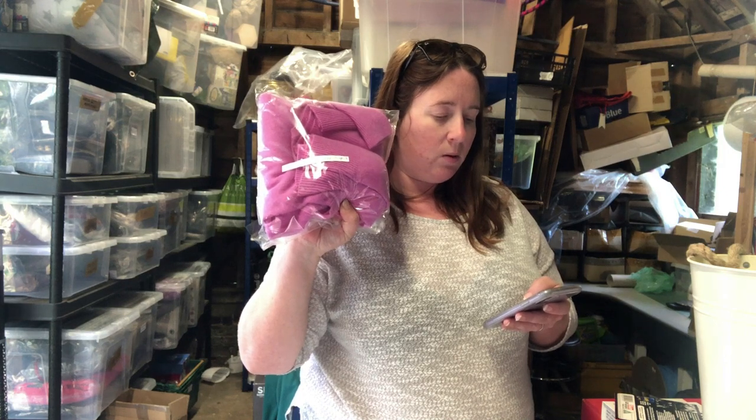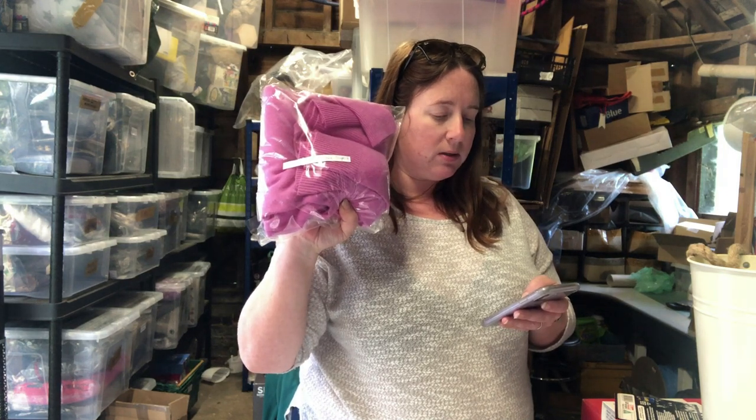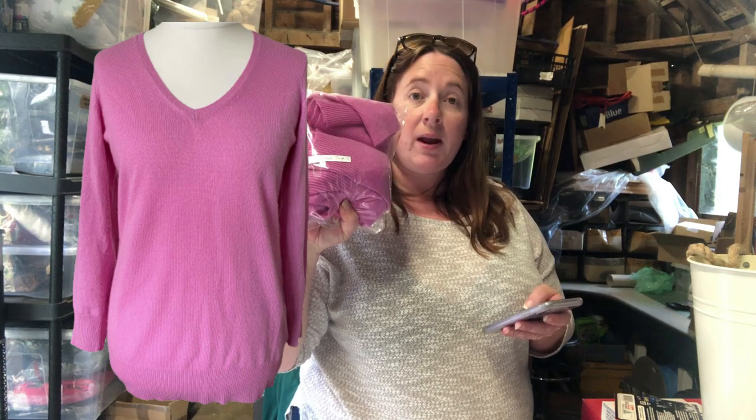I think I listed this yesterday or the day before — it's a Marks and Spencer's women's pure cashmere jumper. Sold for 26.25, paid four pound 45 for it last week.